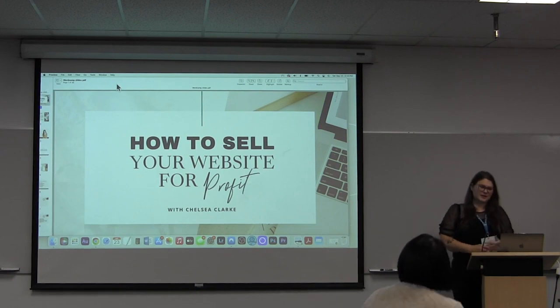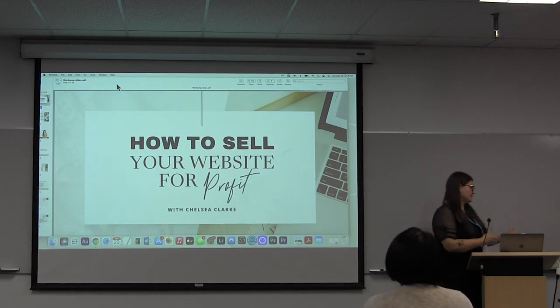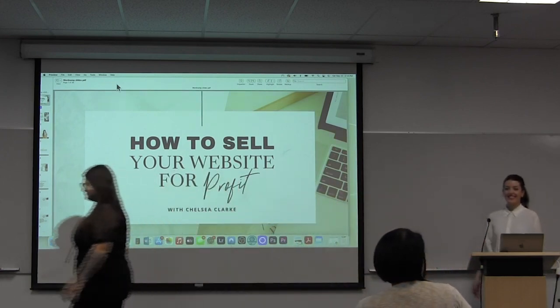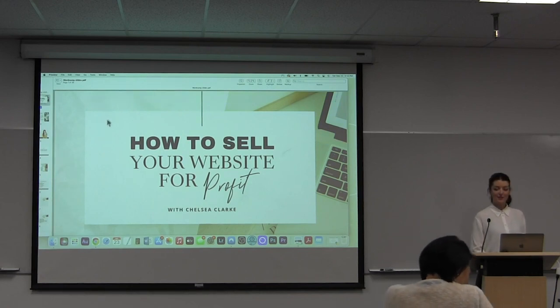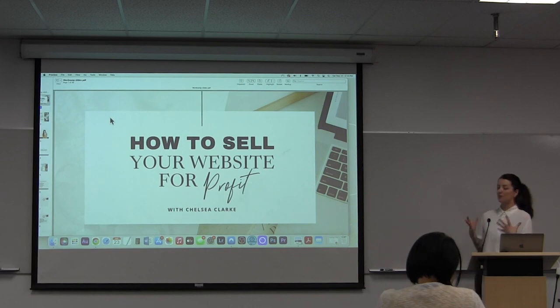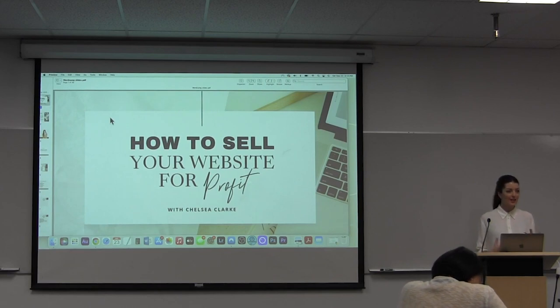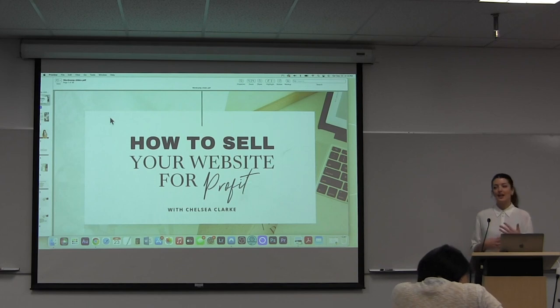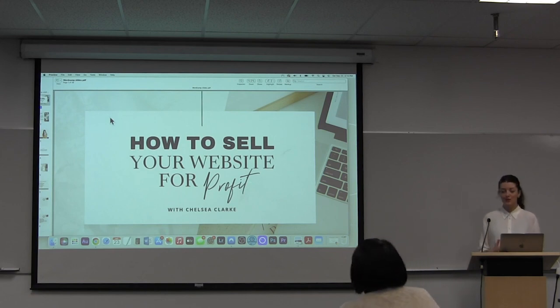Good afternoon everybody, thanks for joining us. Today's topic is how to sell your website for profit and our speaker is Chelsea Clark. Thanks so much for coming to check out my session. Today we're going to dive right into some practical things that you can do to position your site to sell, get it ready, get it monetized in a way that's going to be attractive for when buyers come looking. And even if selling your website isn't a goal, you'll still be able to walk away hopefully with some practical tips just to bring more traffic and revenue to your WordPress sites.